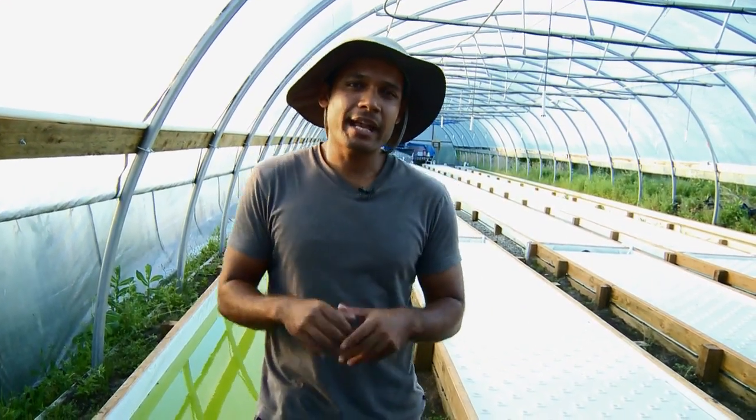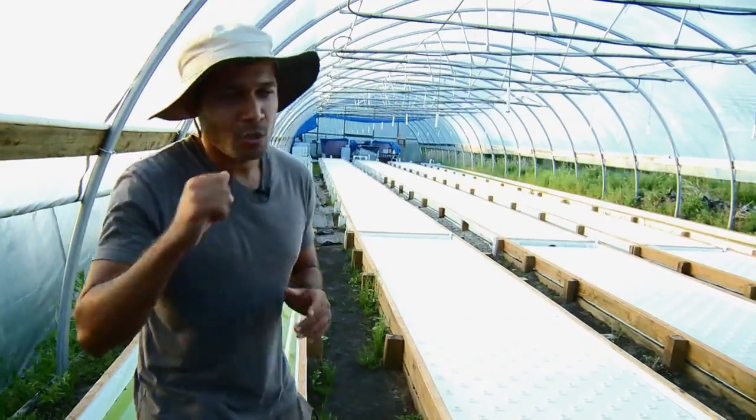Now, with that said, I want to give you guys a tour of this facility, so why don't you follow me?